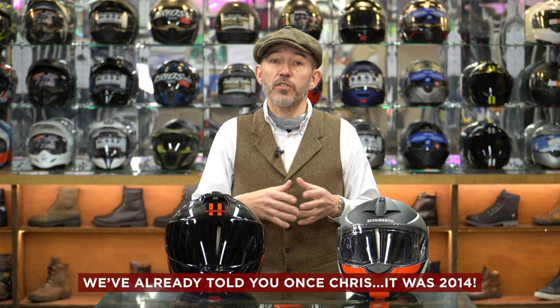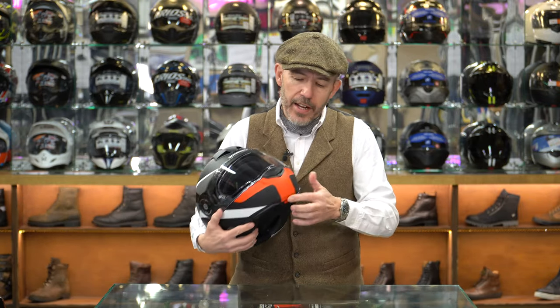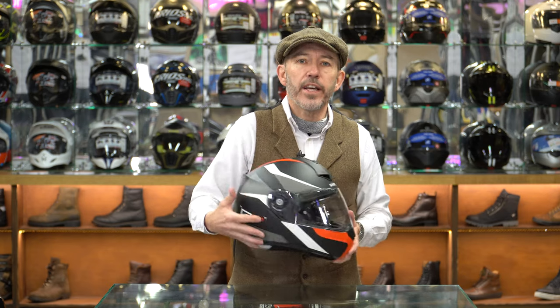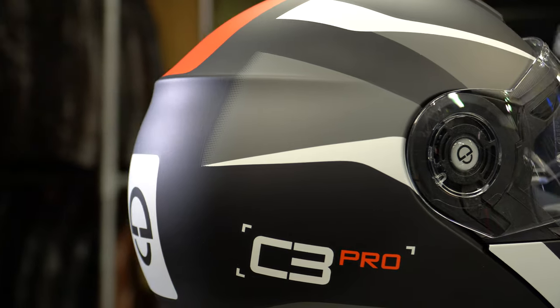When the C3 Pro came out in 2004, it replaced a helmet called the C3. It had a number of upgrades: a little aerofoil spoiler here meant to reduce lift, better venting, a better aerial for the radio, and a plusher interior. At the time it was widely lauded as the quietest helmet on the market - and it was quiet.